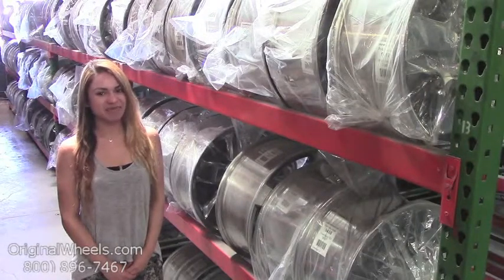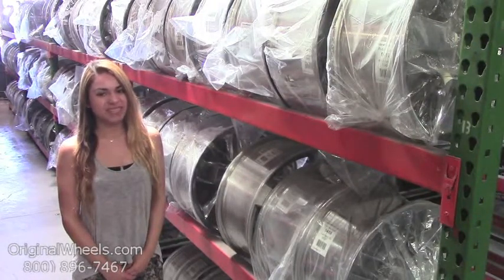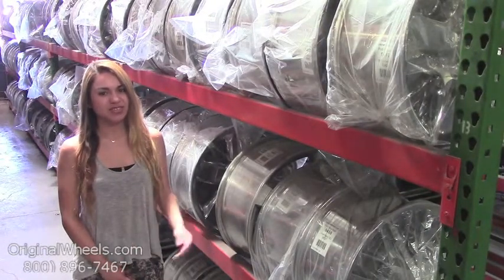Hey everyone, it's Veronica from OriginalWheels.com, and obviously since you're watching this video, you are in search of factory original Dodge Dynasty wheels. At any point in this video, you are more than welcome to click on the link below, which will direct you straight to our website.